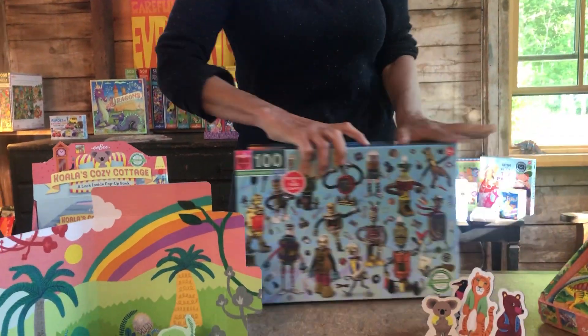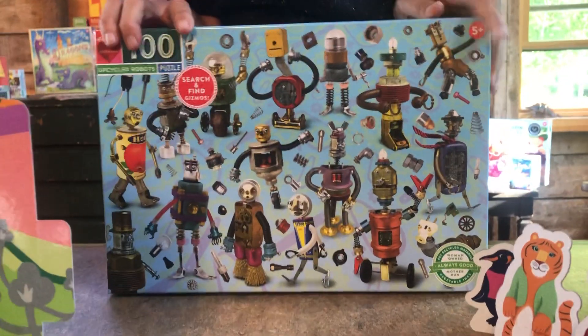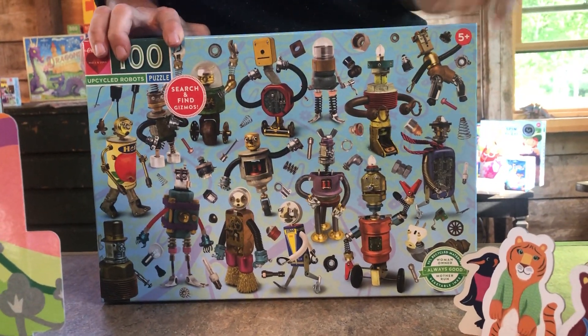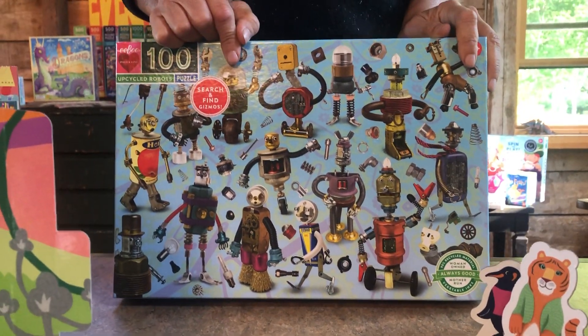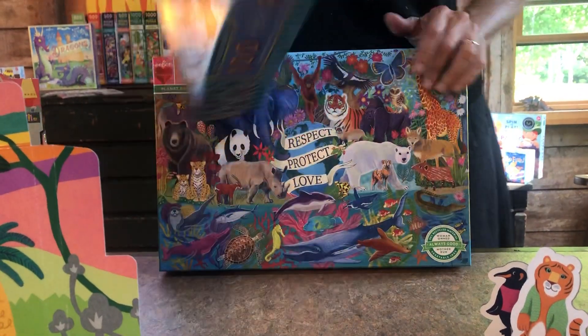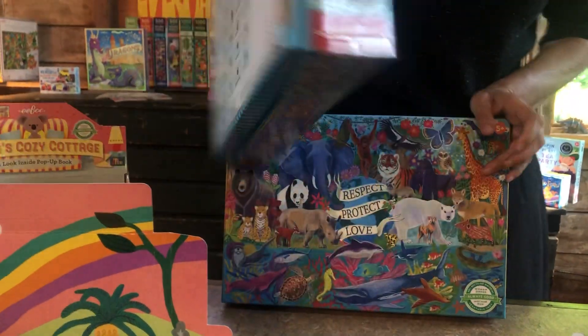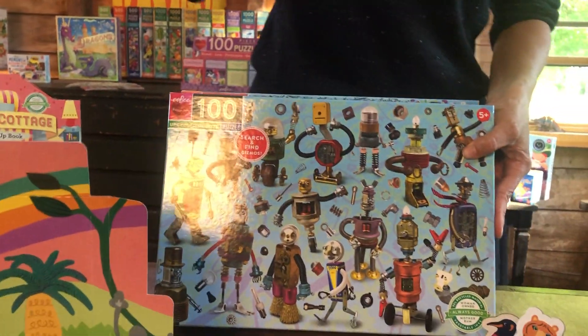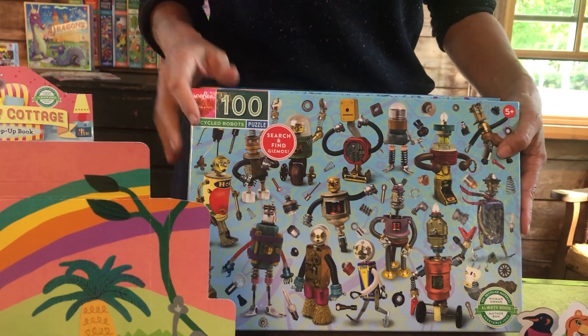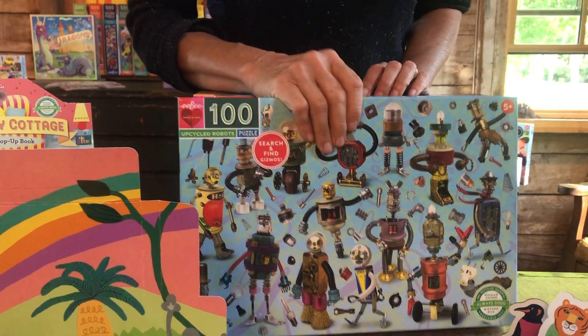We did these wonderful new hundred-piece jigsaw puzzles. This one is called Upcycled Robots — in Europe they call them 'second life.' These are little bits and pieces from my husband's studio and he made robots out of them. We also did a search-and-find so you can look for the objects within the robots. That's something eeBoo likes to do — encourage kids to look more closely. We call it 'learn by looking' and it's a feature of many of our products that we're very proud of.